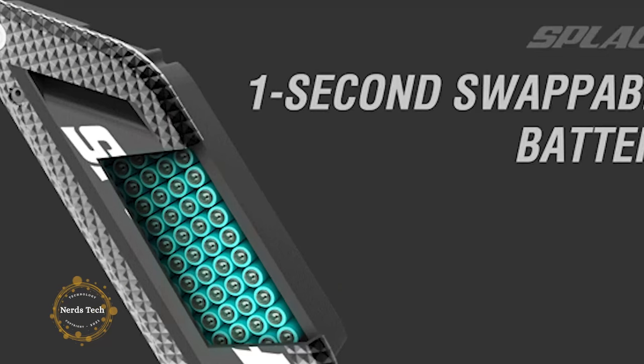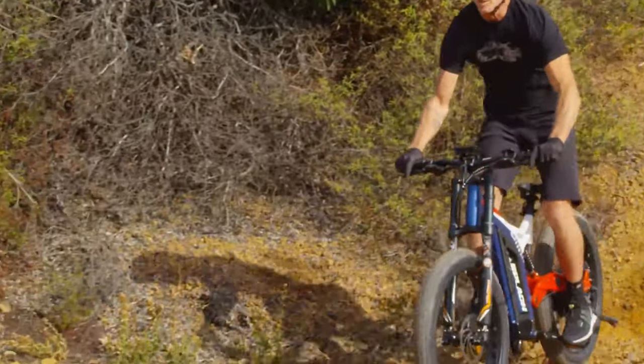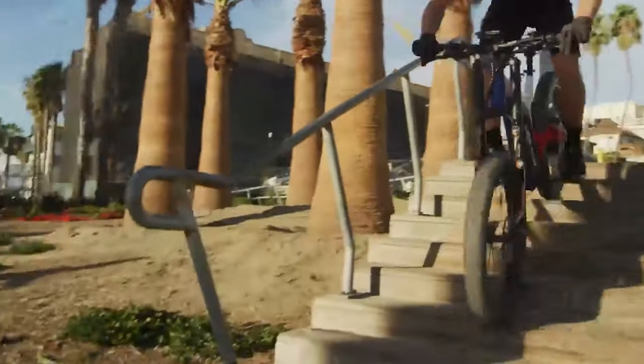An advanced built-in fingerprint recognition device doubles the safety and convenience of keeping your Patriot. With a touch of your fingerprint on the sensor, the bike is locked and unlocked automatically. Gone are the days of bringing a key or cable lock — this is smart keyless access.